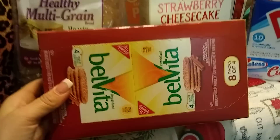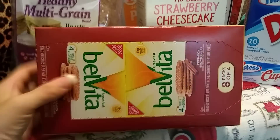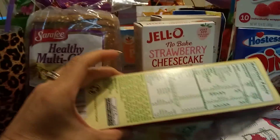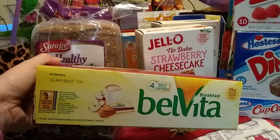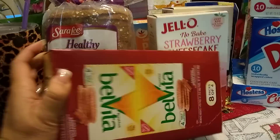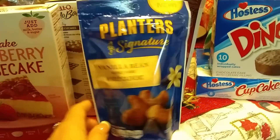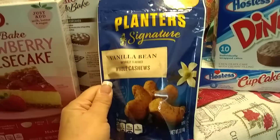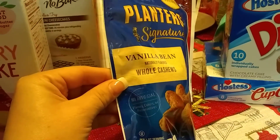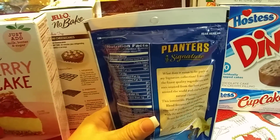I absolutely love when they have the Belvita — especially when they have the eight packs of four for 99 cents. These are the breakfast biscuits, cinnamon and brown sugar — my hubby's favorite. I did grab just one box. Expiration date January 2, 2019. I'm not going to be tripping over expiration dates. And we have Planters Signature Vanilla Bean Whole Cashews — great deal for 99 cents, seven ounces, new flavor, no artificial flavors, colors, or preservatives. Expiration date January 16, 2019.